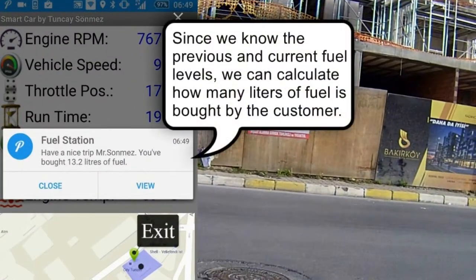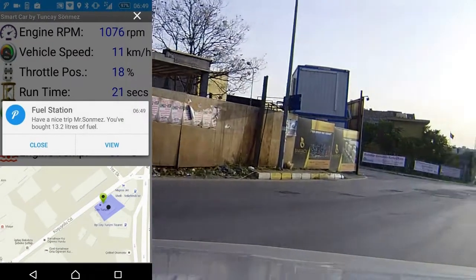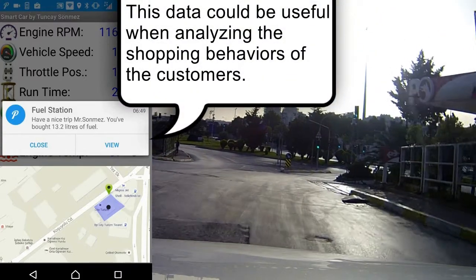Since we know the previous and current fuel levels, we can calculate how many liters of fuel were bought by the customer. This data could be useful when analyzing the shopping behaviors of the customers.